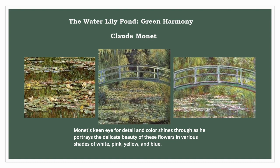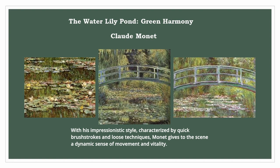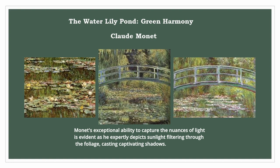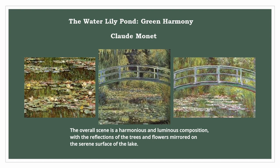With his impressionistic style, characterized by quick brushstrokes and loose techniques, Monet gives the scene a dynamic sense of movement and vitality. In the background, a dense foliage of trees blankets the sky, perfectly balancing the natural elements with the man-made elements of the painting. Monet's exceptional ability to capture the nuances of light is evident as he expertly depicts sunlight filtering through the foliage, casting captivating shadows. The overall scene is a harmonious and luminous composition, with the reflections of the trees and flowers mirrored on the serene surface of the lake.